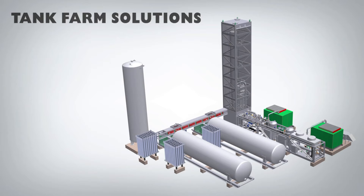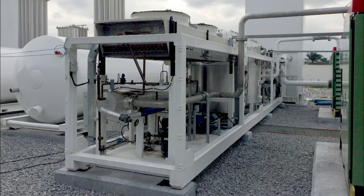We also have a customizable tank farm solution for all your liquid storage, liquid transfer and high pressure pumping, as well as vaporized products and a mobile recharger option for remote cylinder filling.